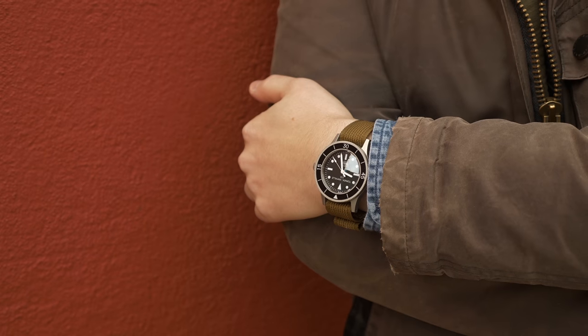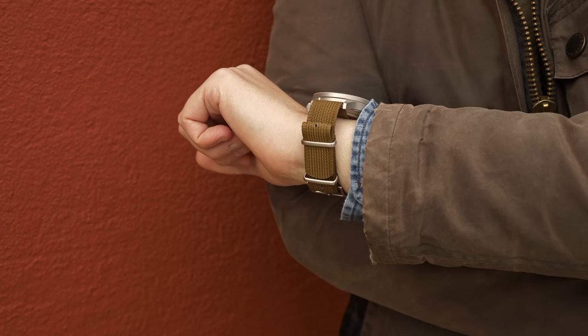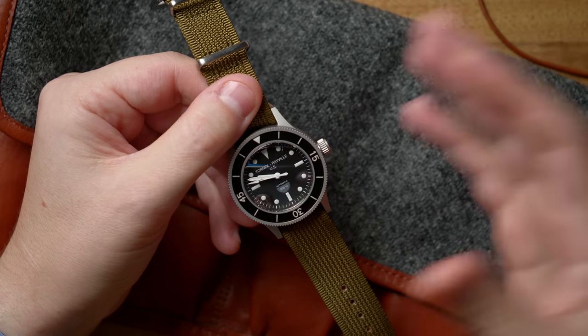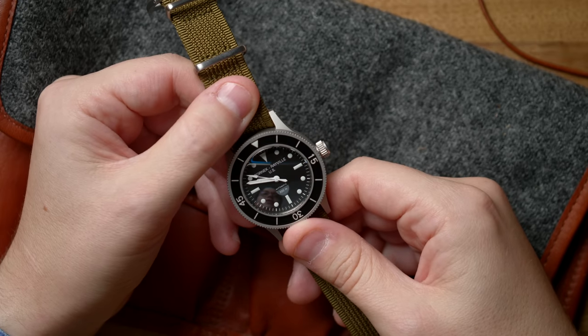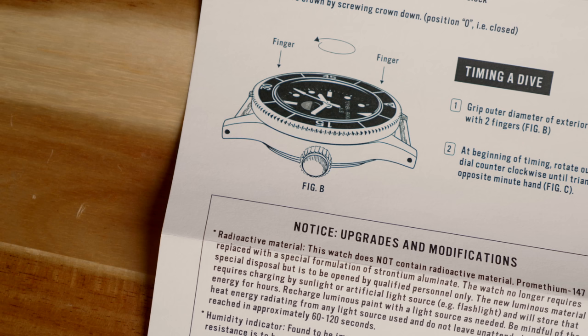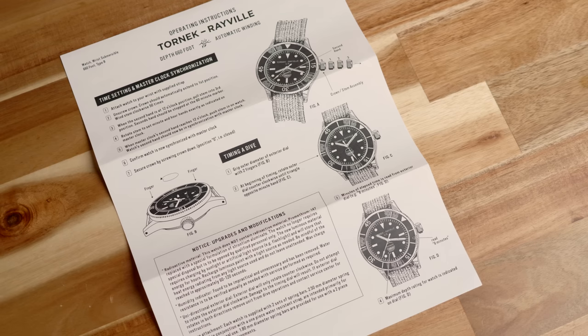Tornek-Rayville never made a civilian watch, and it's been owned for a handful of years by Bill Yao of Mark II Watches. In 2010, he made a very small batch of watches — the reason this is Series 3 rather than Series 2, but there's literally only about 10 of those, so don't go looking for them. The TR660 relaunch is really meant to establish the brand based on the spirit of the TR900. This wasn't a luxury watch like you'd associate with the Blancpain 50 Fathoms — it was a tool watch, a military watch, issued to people from all walks of life.